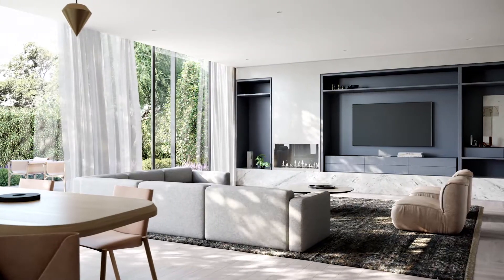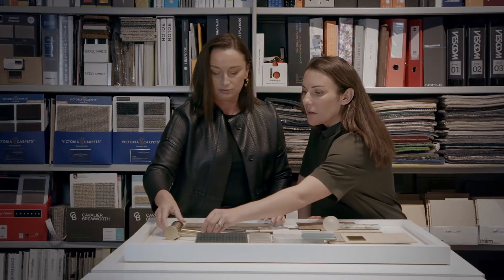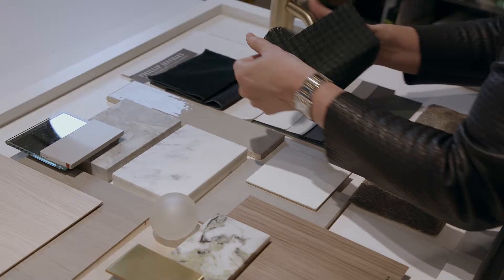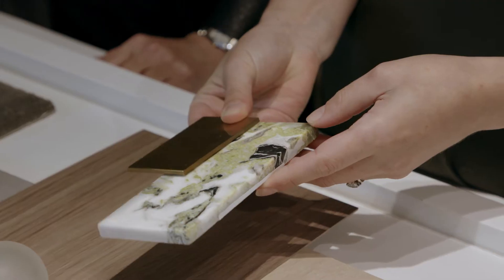A great home constitutes so many things: the light that streams through the windows, how you feel in the space in terms of its spatial arrangement and planning, and also of course beautiful finishes that have tactility make a home a really nice space to be.